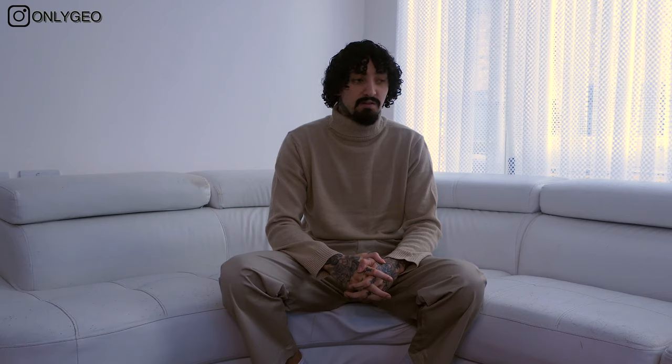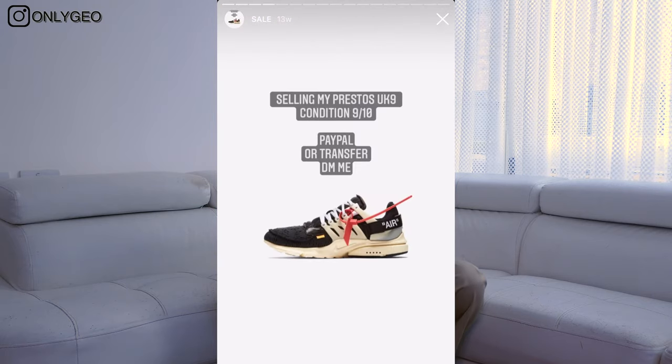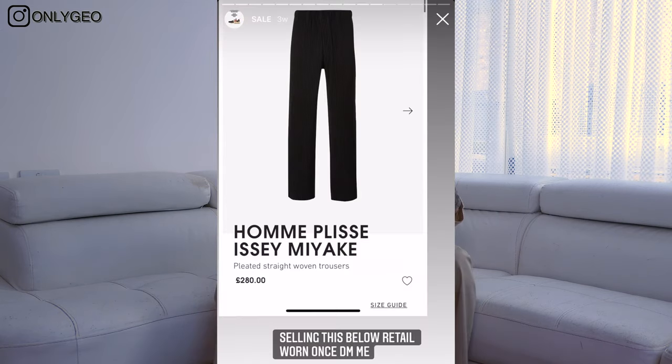Before we get into this video, I just want to let you lot know I am selling almost every single piece you've probably seen on my YouTube. If you let me know you're a subscriber I will hook you up with some good prices — my coats, my shoes, everything. I'm clearing out a lot of stuff, so check out my Instagram at only_geo_underscore if you want to buy anything.